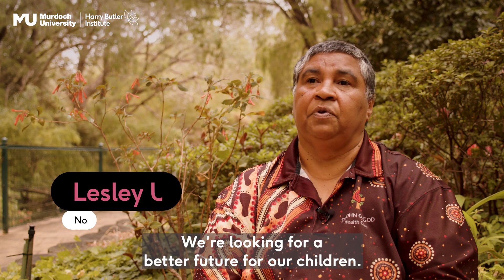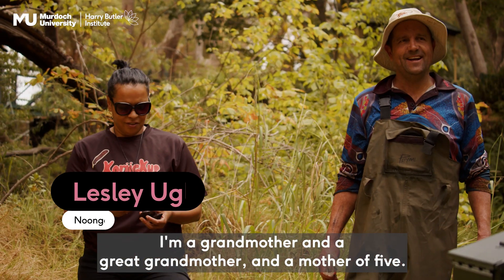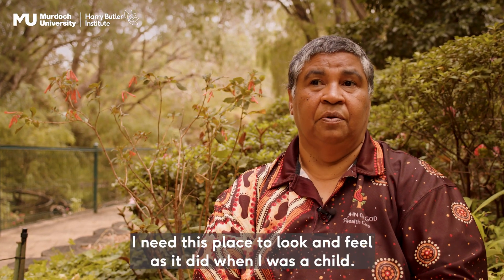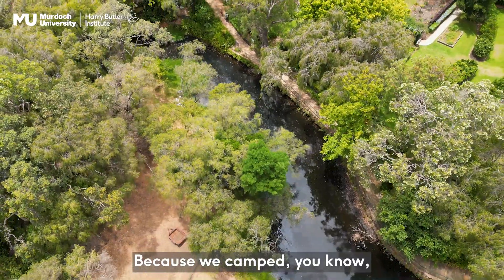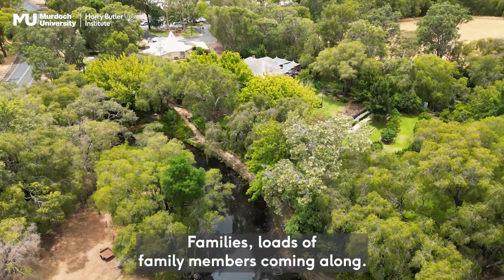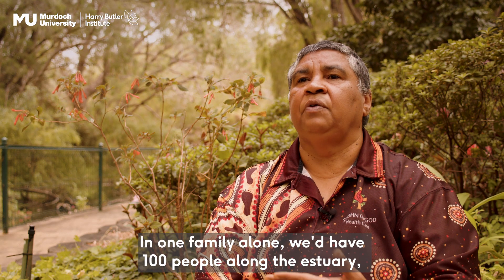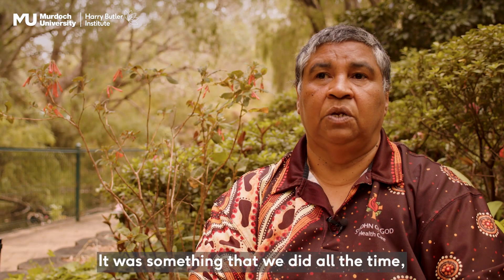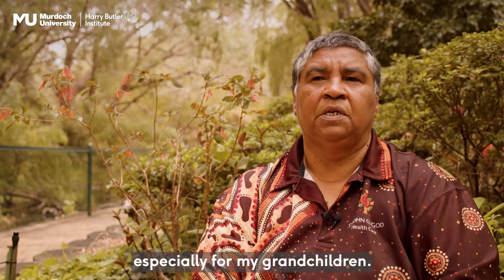We're looking for a better future for our children. I'm a grandmother and a great grandmother and a mother of five. I need this place to look and feel as it did when I was a child because we camped from the hills all the way through out to the estuaries. Families, loads of family members coming along. In one family alone, we'd have a hundred people along the history or along the waterways. It was something that we did all the time and I'd love to bring that back, especially for my grandchildren.